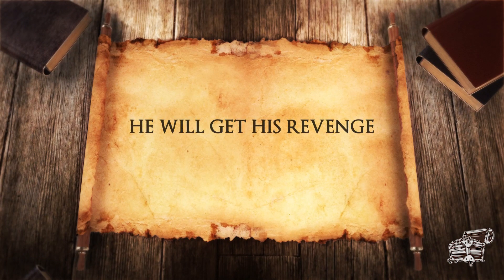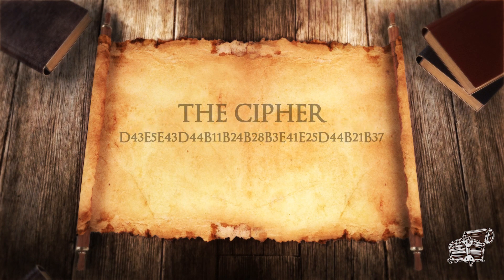He will get his revenge. Here is the cipher code. Remember, the cipher code is the coordinates of the treasure.